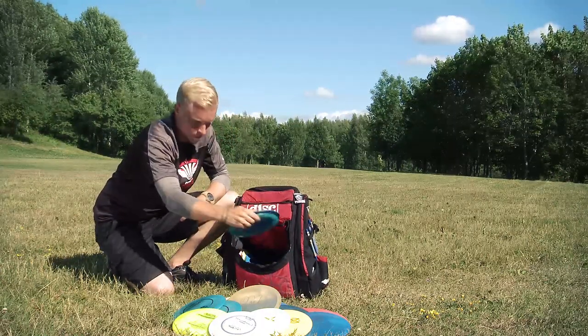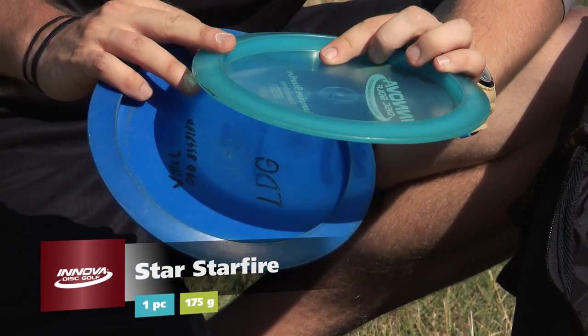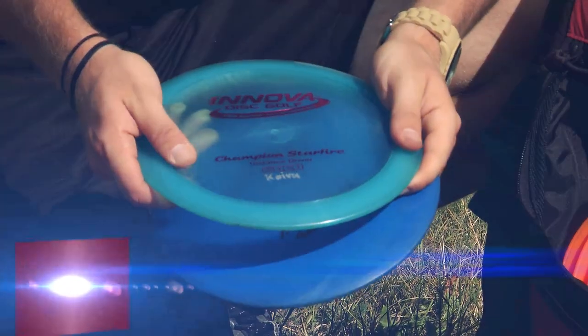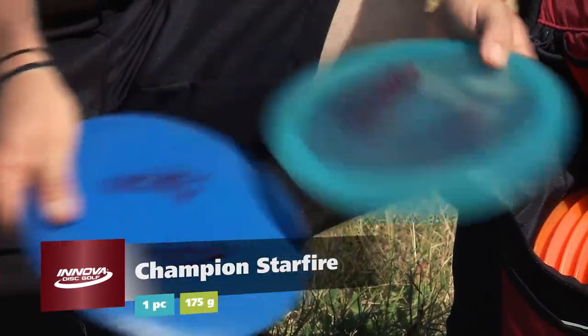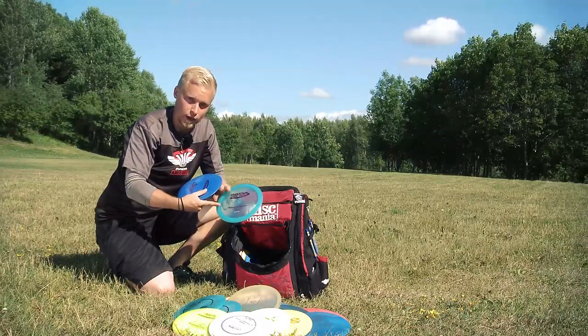Then I have two Star Fires. I use these because I can control the distance of my throw — they go 120, maybe 125 meters but not more. One is unstable and one is stable.